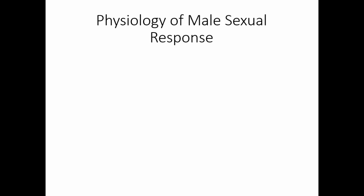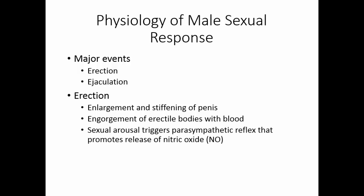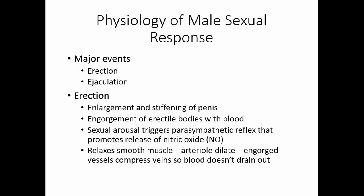In the male sexual response, there are two major events: erection and ejaculation. Erection is the enlargement and stiffening of the penis as the erectile bodies — the corpora — become engorged with blood. Sexual arousal triggers the parasympathetic system to release nitric oxide, which relaxes smooth muscle in the area. The arterioles dilate and blood floods into the penis. As the corpora fill with blood, they compress the draining veins so blood doesn't leave and the penis remains stiff.